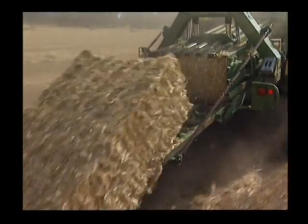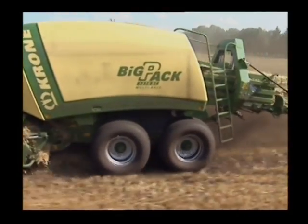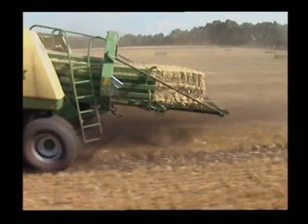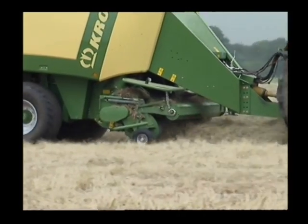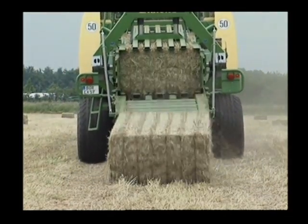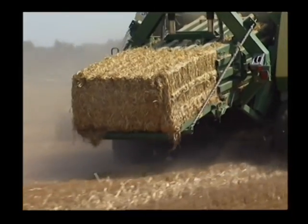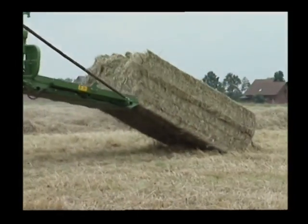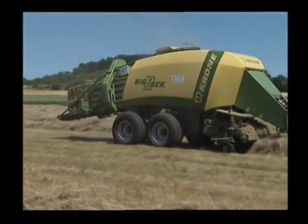Uncompromising. Krone BigPack balers are role models in density, efficiency and operator comfort. Krone BigPacks operate in fields all around the world, offering a variety of bale chamber sizes and plenty of unique features, delivering superior results in hay, straw and silage. Krone BigPack — pack it all in.